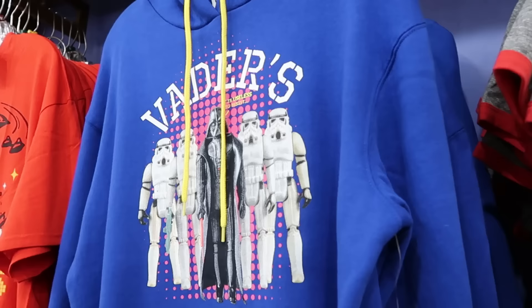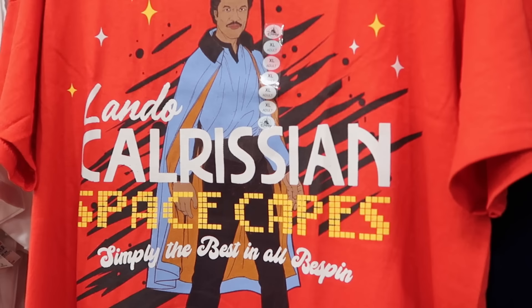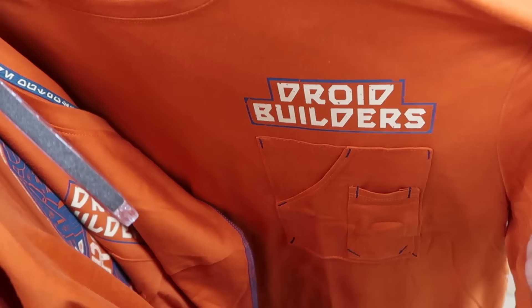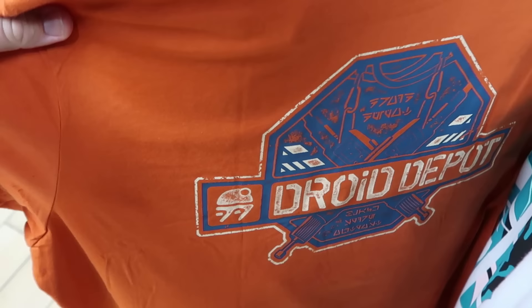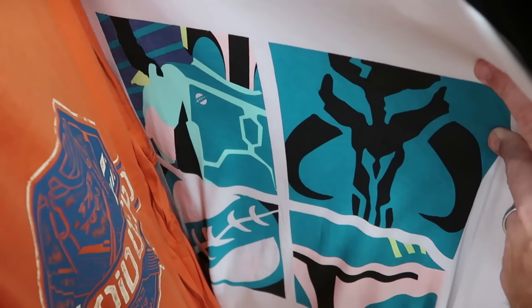Over here are cool Star Wars items. There's a 'Vader's Security Services' hoodie with vintage action figures and Stormtroopers at $25 from $55. Also new to the character warehouse — a huge graphic of Lando Calrissian on the front for only $9.99. There's also a brand new adult-sized t-shirt from Droid Builders with lots of different sized pockets on the front and a Droid Depot graphic on the back, $14.99 from $40. It even says Droid Depot on the sleeve.